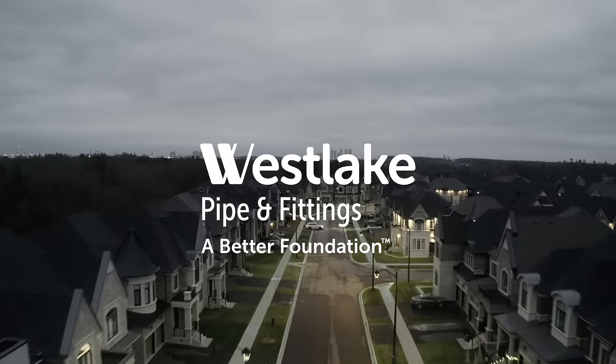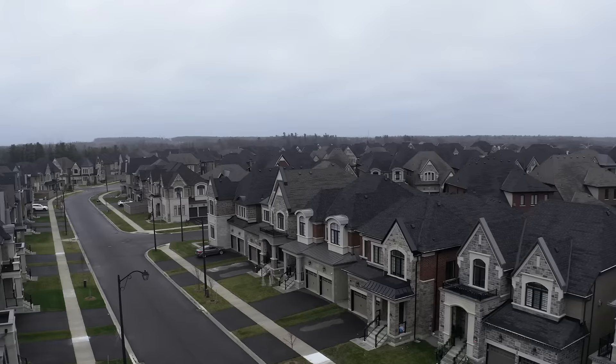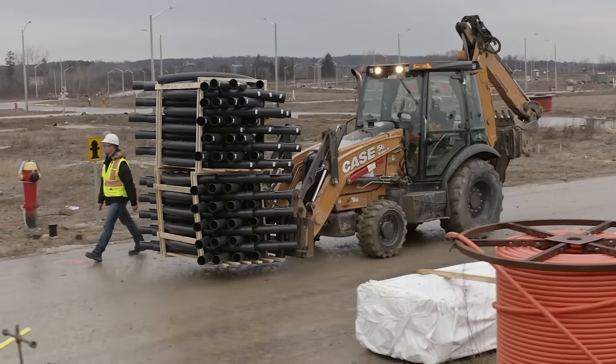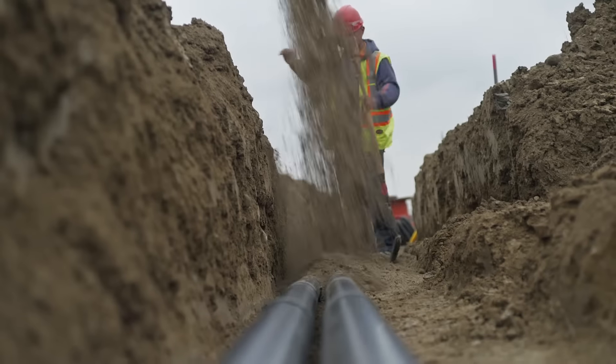What we do at Westlake Pipe and Fitting is make sure that we encase that wire that brings electricity to our communities. As a contractor, we're always faced with challenges. Our pipe usage alone is well over 2 million feet a year.